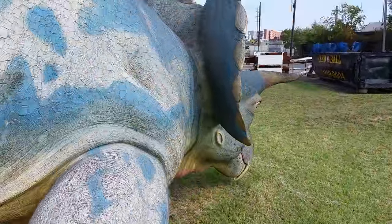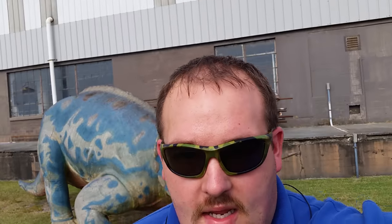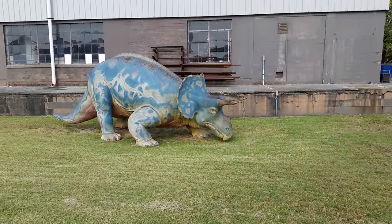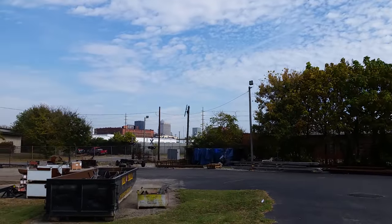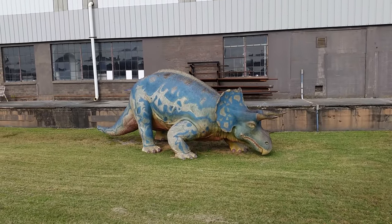That's it guys, not a whole lot here, but he's pretty cool in his own right. The Sinclair Triceratops, sitting here in Louisville — most people don't even know he's here. I'm in an old business district, and he's just sitting there all alone in a little grassy spot next to a parking lot in this old manufacturing district of Louisville.